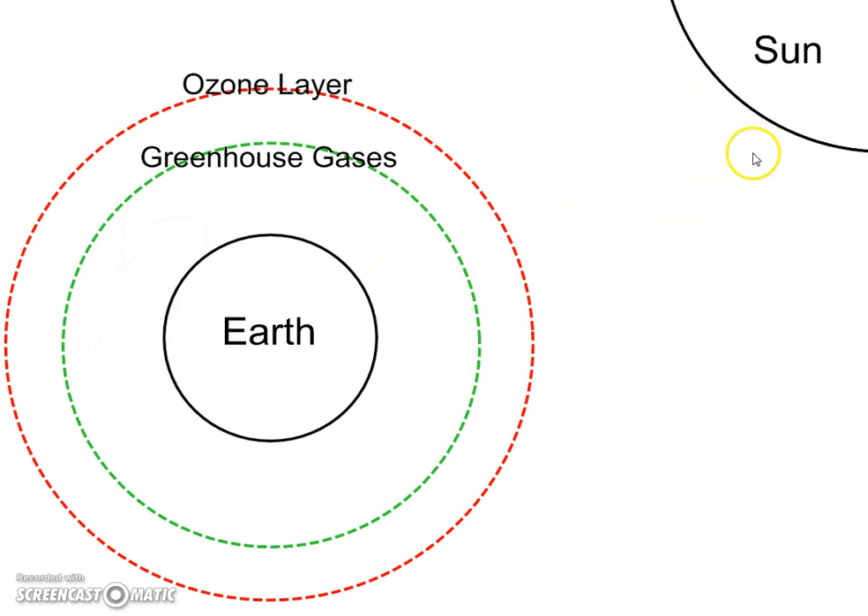The ozone layer, as we talked about, will block most of the ultraviolet light or ultraviolet rays coming from the sun, and that's a good thing because we know that UV rays cause skin cancer. Some of the UV rays and the visible light are able to get through the ozone layer and through the greenhouse gases, and they get down to the earth's surface. During the day, the earth absorbs this heat, and that's what warms up our planet.